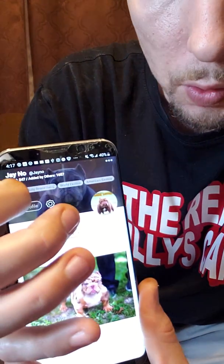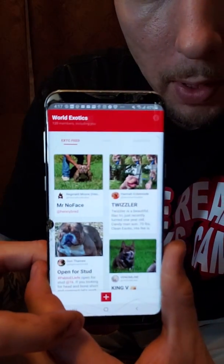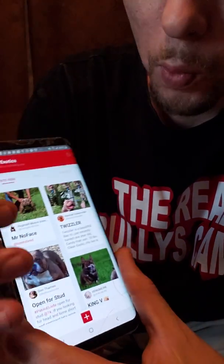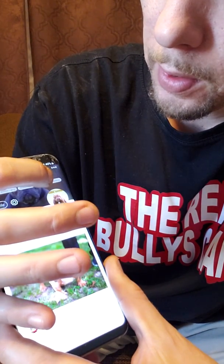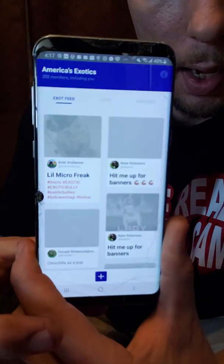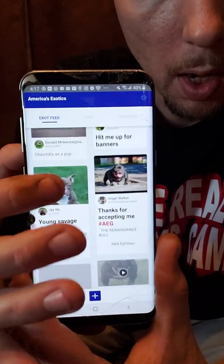Up here are your groups. So you can join groups in here — these are different groups. This is the America's Exotics group, or the World Exotics group. Make sure you go join this group right here on BullyPedex — it's a great group. You can use BullyPedex for pretty much anything.